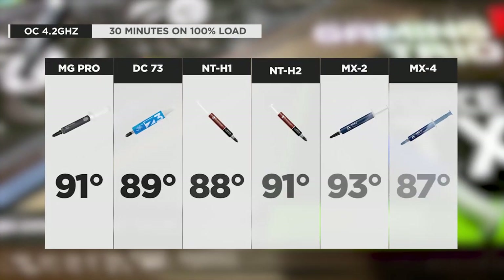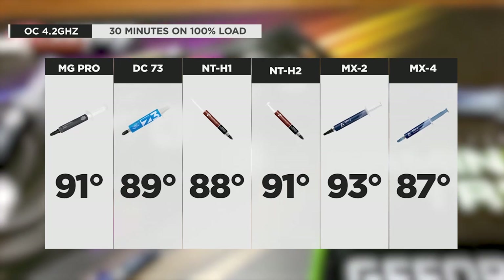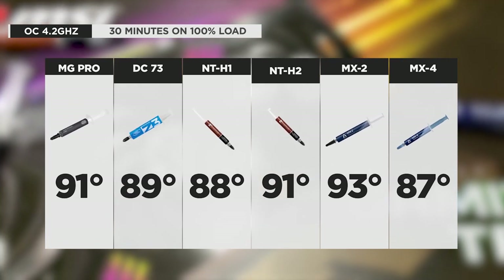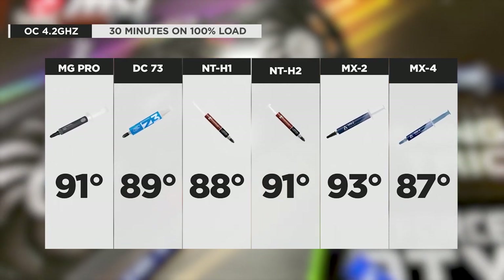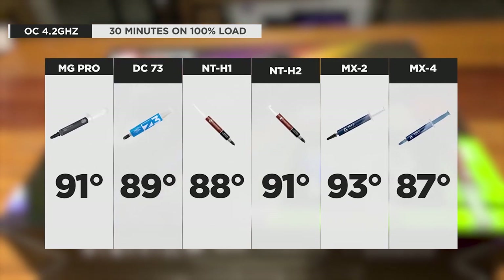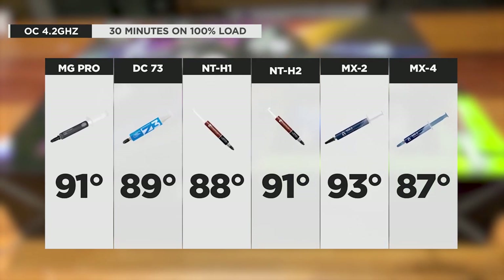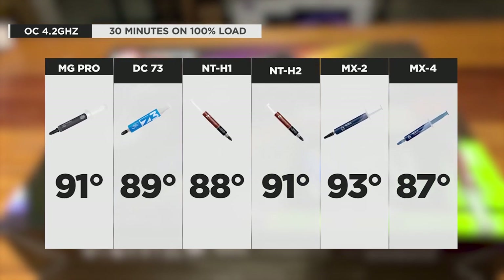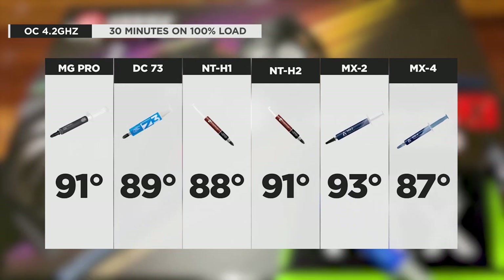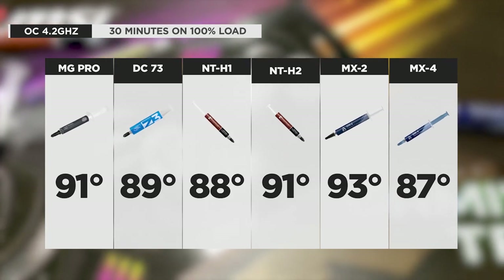Things get more interesting at the overclock, where we can clearly see the Arctic MX4 edging out the competition. Its max temp only reached 87 degrees — a little toasty, but cooler than everyone else, and really not a bad performance considering we achieved around a 20% increase from the CPU. To be honest, I'm a little disappointed in the NT-H2 — I don't know what happened, but its performance wasn't as good as expected and it benchmarked poorly against some of its peers.